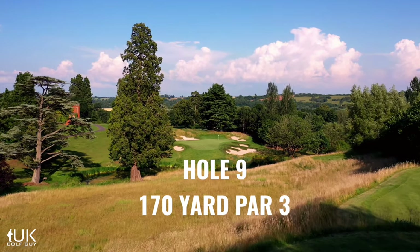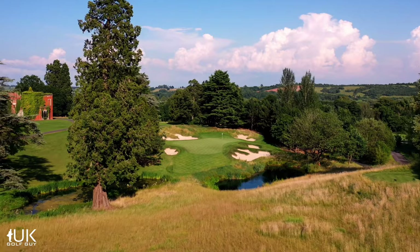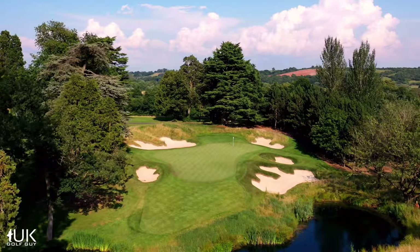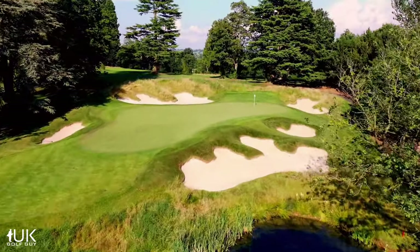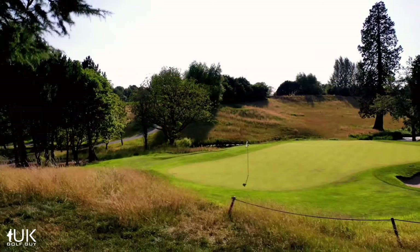While the JCB is a new course, the ninth feels like it's been there forever. The tranquil setting within a mature arboretum makes this one of the truly special holes on the estate. Choosing the right club allowing for the drop in elevation is the key to avoiding water and sand and giving yourself a birdie putt.